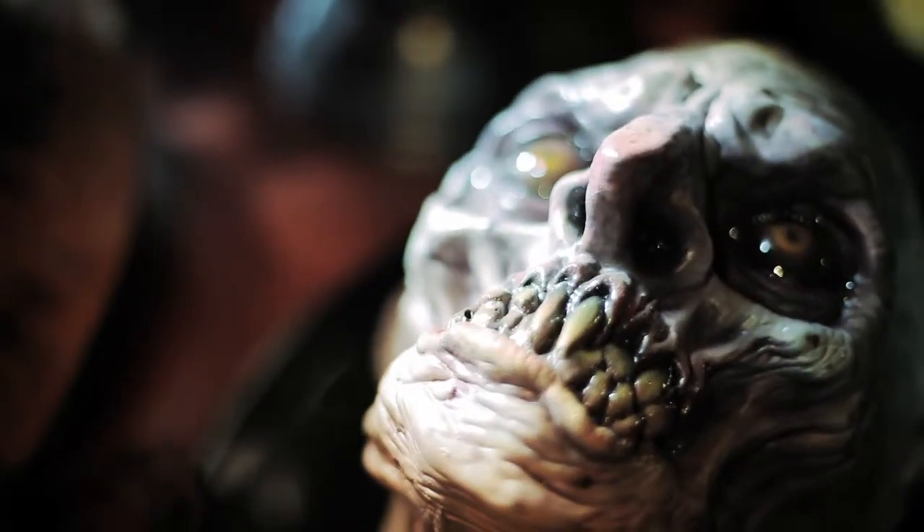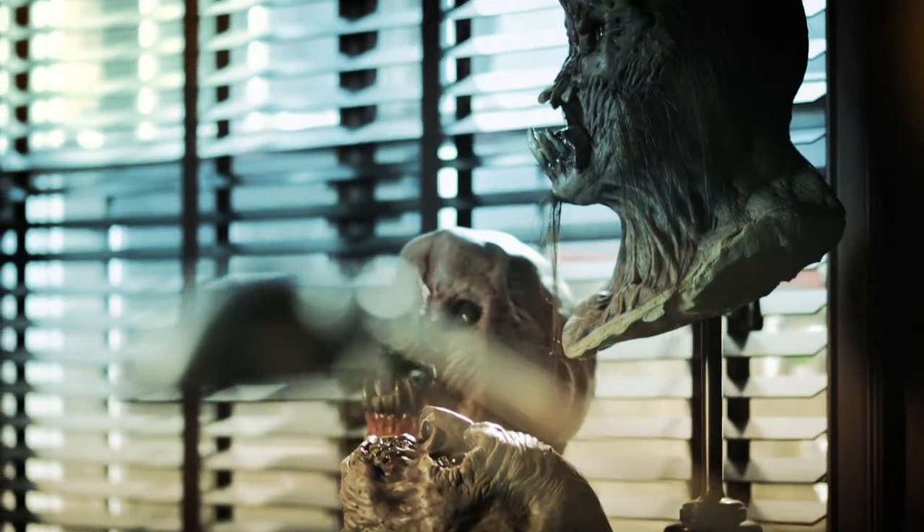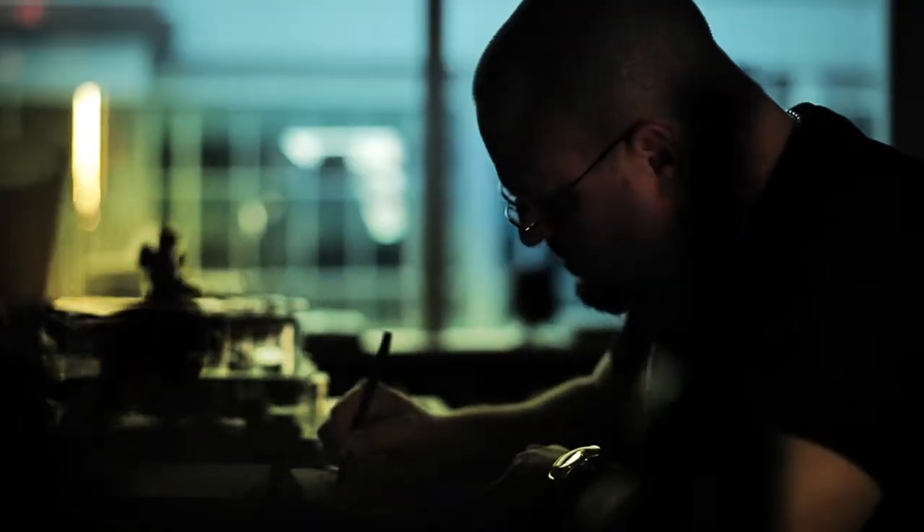Barbarians. Demons. Barbarians cutting off demons' heads. My art teachers all would freak out. It's anger. I take my anger and I push it through monsters and they just come out.